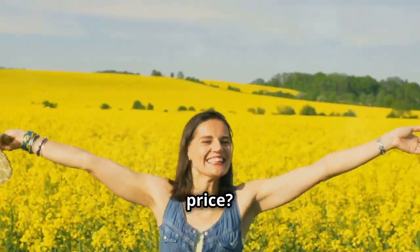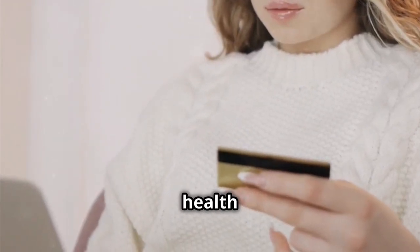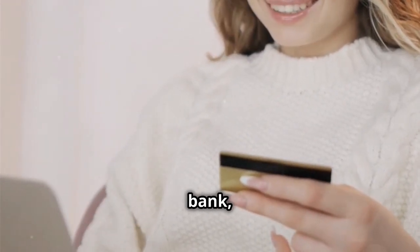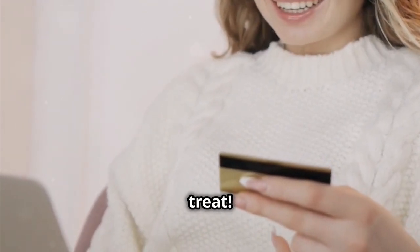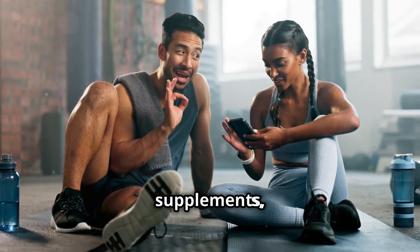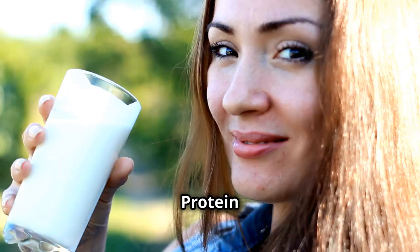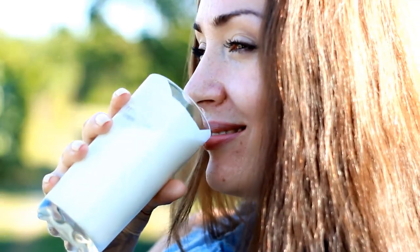Are you looking for the best at an affordable price? If you're like me, always on the lookout for ways to enhance your health without breaking the bank, then you're in for a treat. Today I'm diving into how you can save big on health supplements, specifically focusing on collagen protein powder.